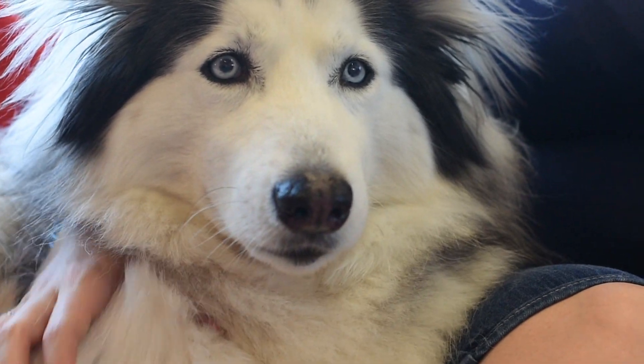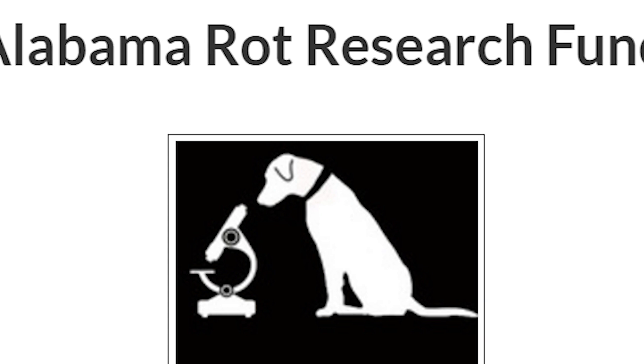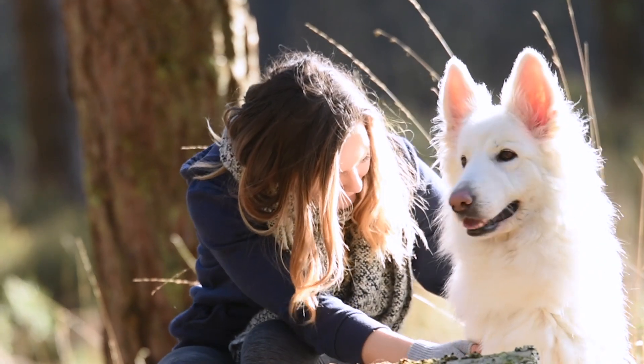We've learned a huge amount with our research over the past five or six years, but at this stage we still don't know what the exact cause of the disease is. Any research into the disease needs funds. There is now a national charity that's been set up called the Alabama Rot Research Fund, and that is helping us move forward with research, with the ultimate aim of identifying the cause and hopefully in time finding a cure.